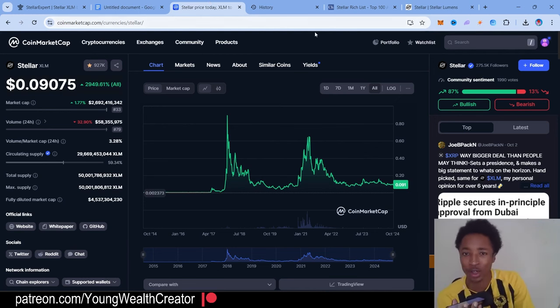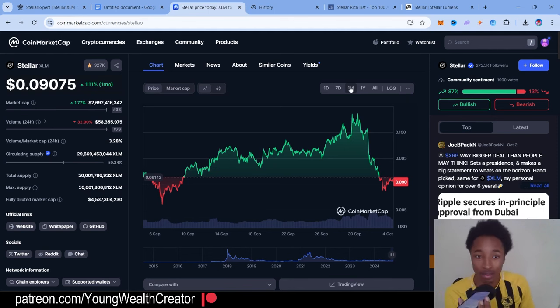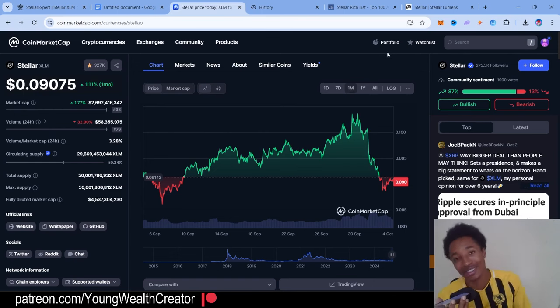Let's take a look at what XLM is doing in the past month. As you can see it's only up one percent, so pretty much nothing to talk about — it's consolidating. At the end of the day it's only at a 2.6 billion market cap. Bear that in mind — I do feel like this coin could hit like a 30 billion market cap in the future.